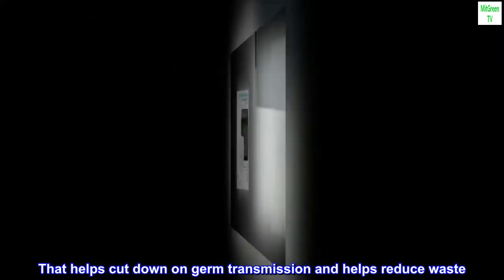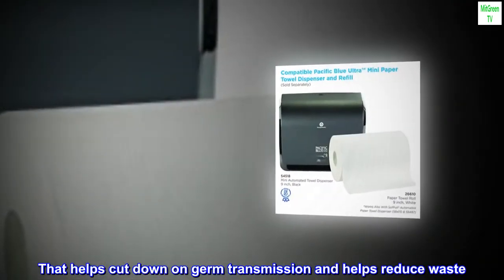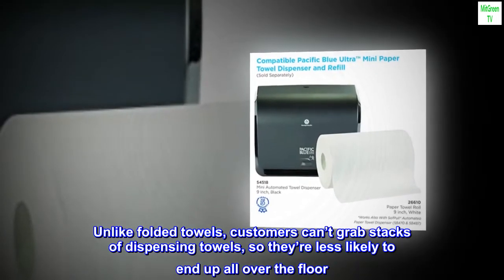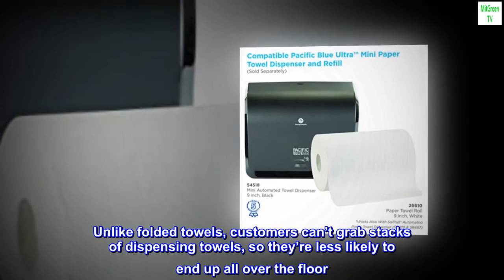That helps cut down on germ transmission and helps reduce waste. Unlike folded towels, customers can't grab stacks of dispensing towels, so they're less likely to end up all over the floor.